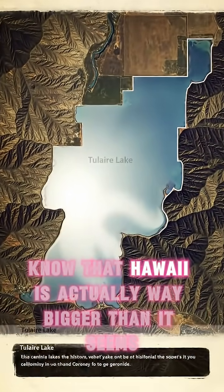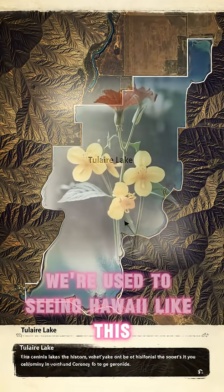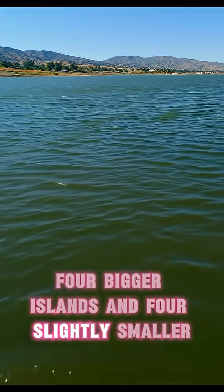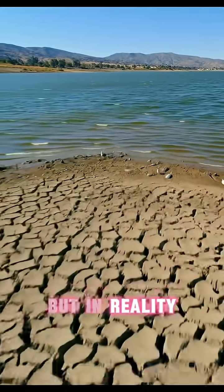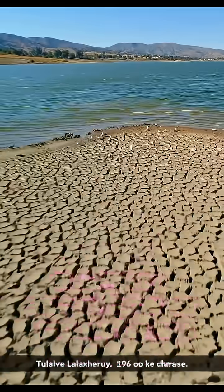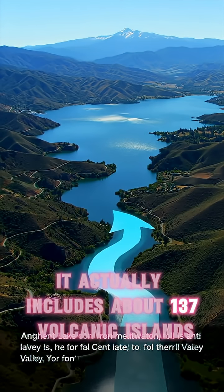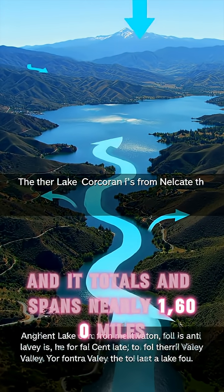Not all Americans know that Hawaii is actually way bigger than it seems. We're used to seeing Hawaii with four bigger islands and four slightly smaller ones which, compared to the mainland, seem quite tiny. But in reality, the Hawaiian archipelago stretches far beyond the usual eight islands. It actually includes about 137 volcanic islands, and the total span is nearly 1,600 miles.